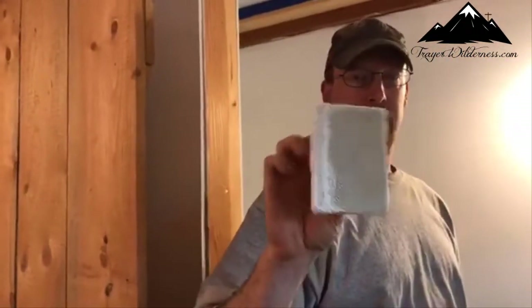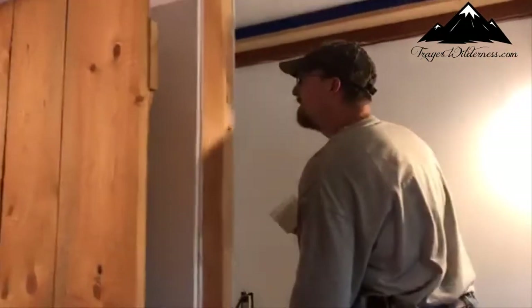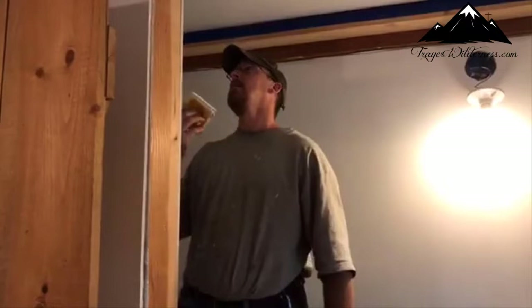That is an edger, and I've had that for forever — probably 15 plus years. That thing is awesome. It makes it really nice to go around the edges, to paint in odd places that you can't get a roller. It's really nice.